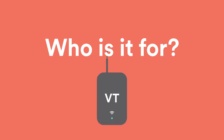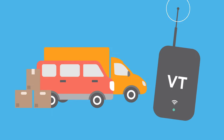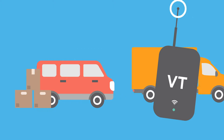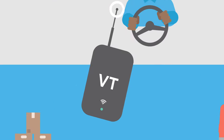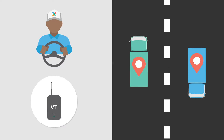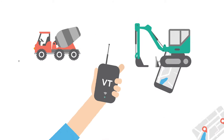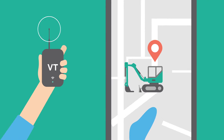So, who is a vehicle tracker aimed at? Service businesses, like taxis and couriers, benefit from efficient dispatch and better customer service. Haulage and delivery companies maximize route efficiency to reduce fuel expenditure and keep an eye on driving behaviours. And agricultural and construction businesses use GPS tracking features to keep a watchful eye over expensive vehicles.